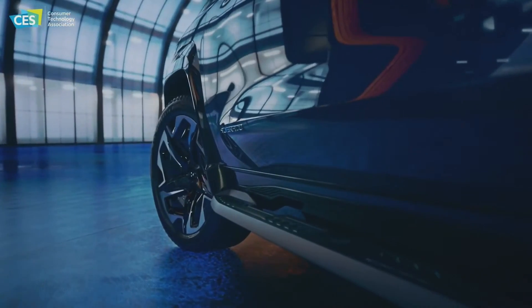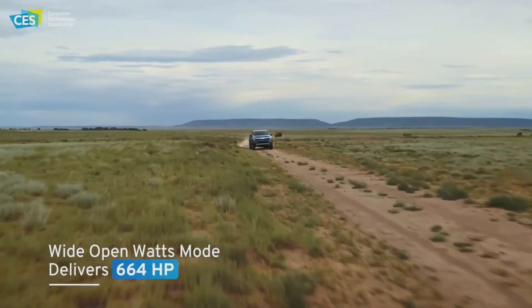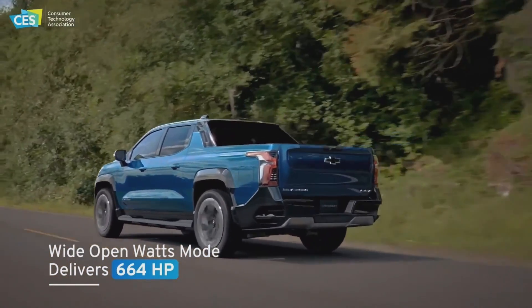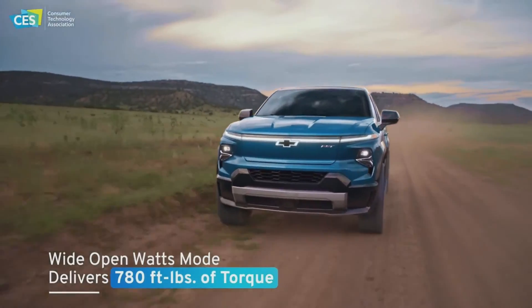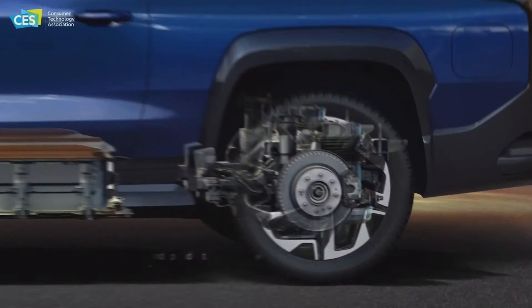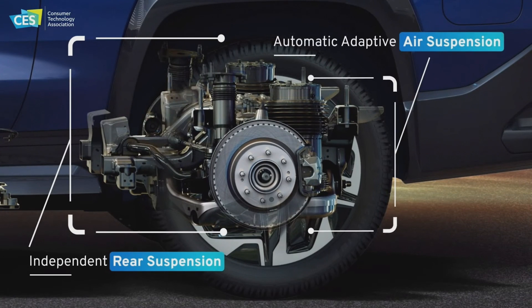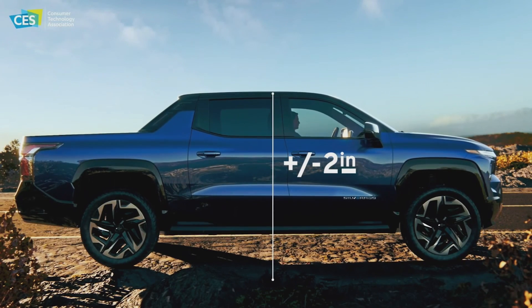Two motors deliver power to the available 24-inch wheels on the RST. At the push of a button, Wide Open Watts mode delivers at least 664 horsepower and an impressive 780 foot-pounds of torque, with a GM-estimated zero-to-60 time of under four and a half seconds. The chassis features independent rear suspension plus automatic adaptive air suspension, allowing the Silverado EV to raise and lower up to nearly two inches in each direction.